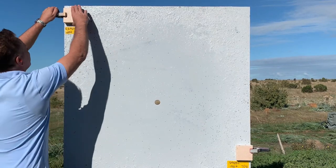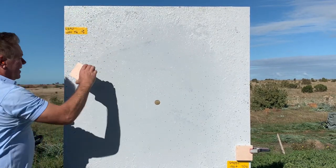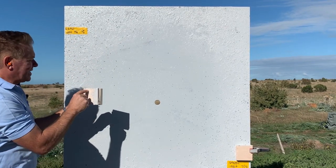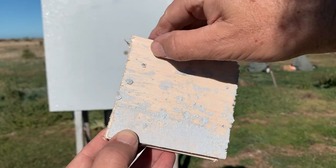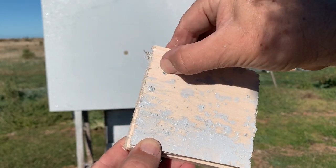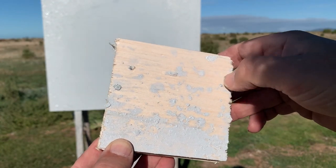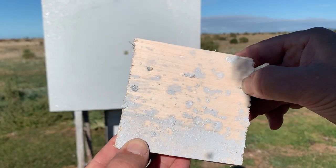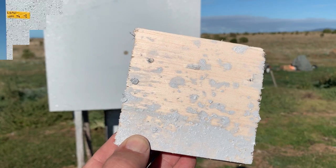First of all, our lead shot — quite a few pellets hit the balsa wood and just making it through. You can see pellets struggling to get through, and some virtually make it right to the very last millimeter of the balsa wood.